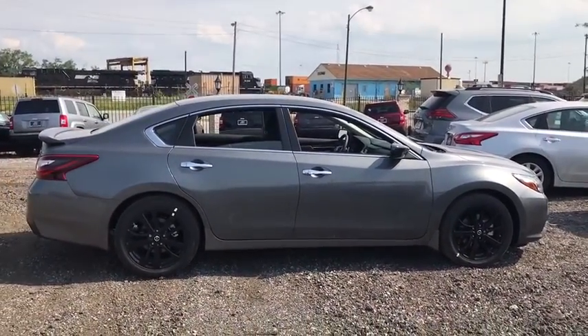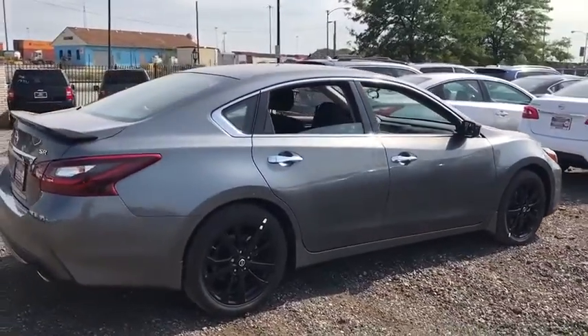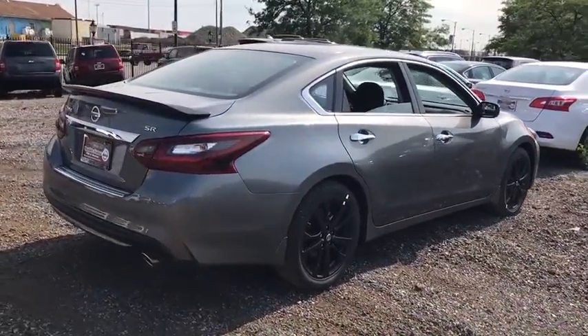Steering wheel audio controls, traction control, stability control, keyless entry, backup camera, anti-lock braking system, Bluetooth.